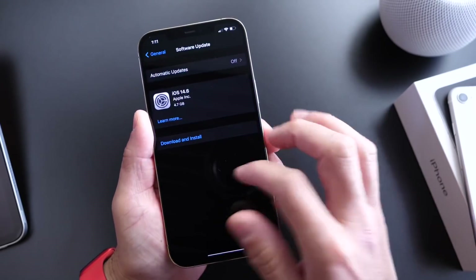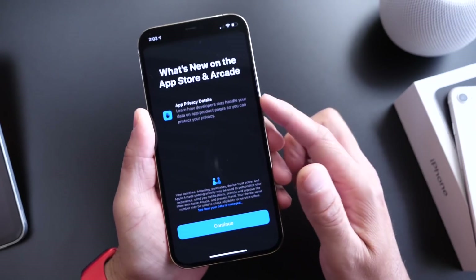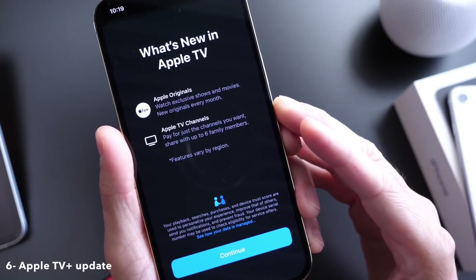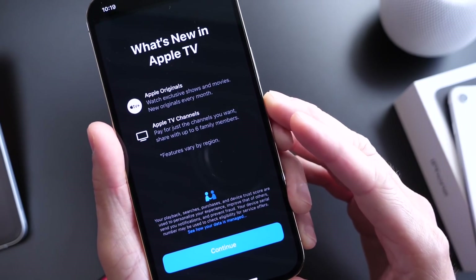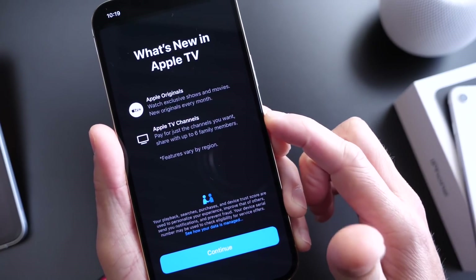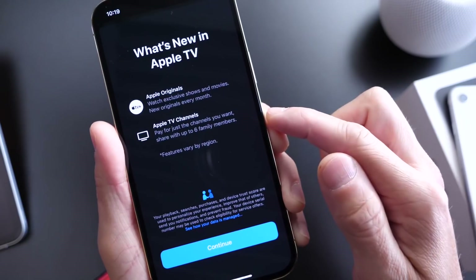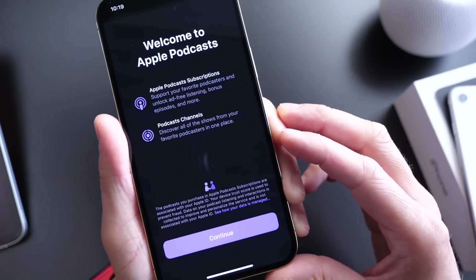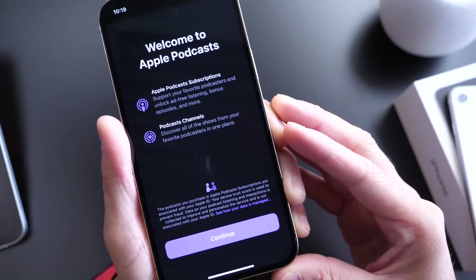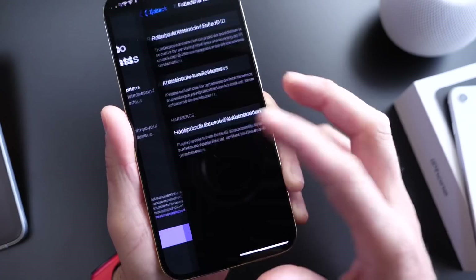There are also some updates to Apple's privacy on the App Store, with new app privacy update details available via a new splash screen. Apple also gave us a new splash screen for the Apple TV app with Apple Originals, and Apple TV Channels — pay for just the channels you want and share them with up to six family members. This update also brings support for new Podcast subscriptions and Podcast channels, which you'll now see populate in the Podcast app on your iOS device.